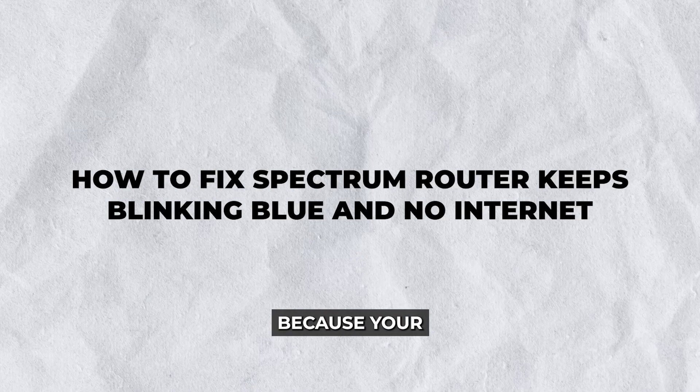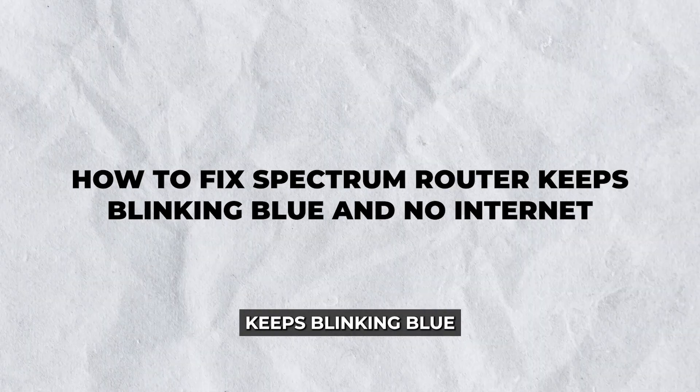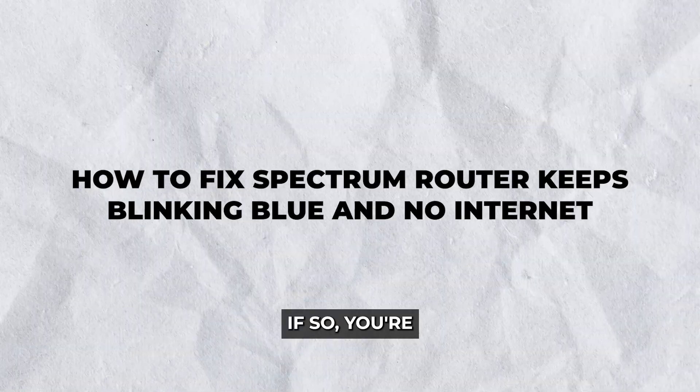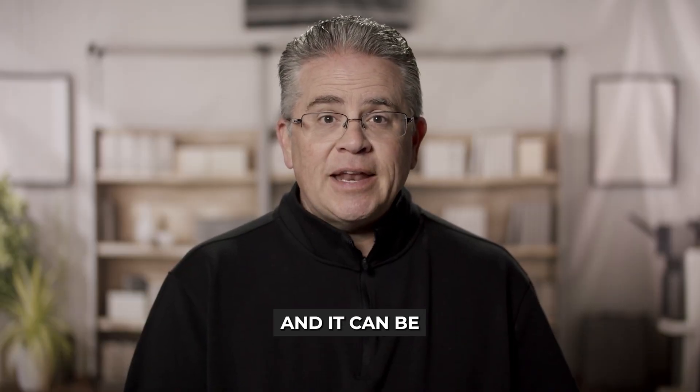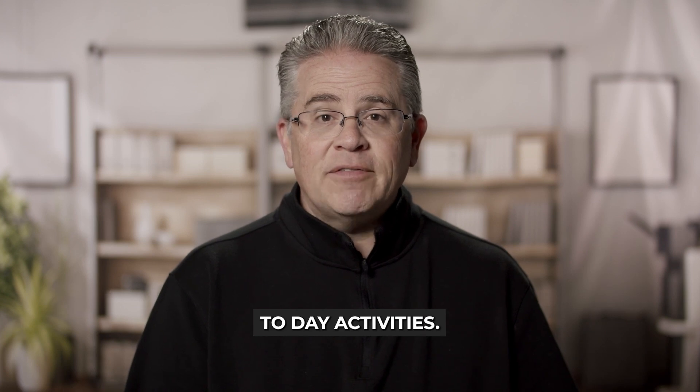Hey there. Are you frustrated because your Spectrum router keeps blinking blue and there's no internet? If so, you're not alone. Many Spectrum users experience this issue and it can be incredibly disruptive to your day-to-day activities.